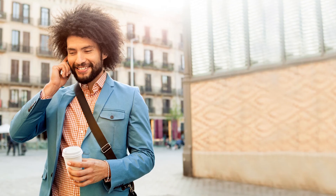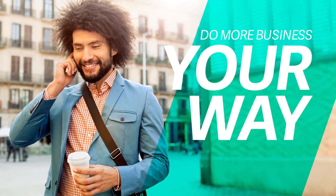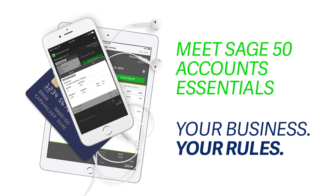At Sage, we've been improving, upgrading and ultimately evolving Sage Instant Accounts. So much so, we've given it a new name. Meet Sage 50 Accounts Essentials.